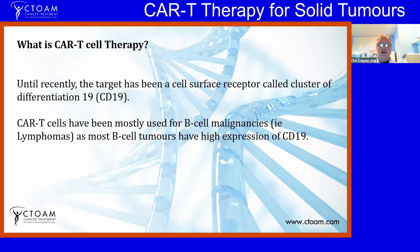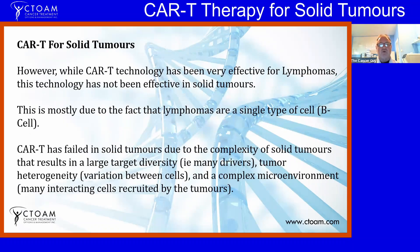Until recently, the main target has been a cell surface receptor called Cluster of Differentiation 19, because CAR-T cells have been mostly used for B-cell malignancies and lymphomas, as most of these B-cell tumors have high expression of CD19. What has made CAR-T cells effective in lymphomas is that this is a disease of one type of cell — the B cells — and most of these lymphomas have high expression of CD19, so the CAR-T therapy will be effective for them.